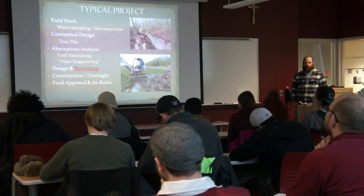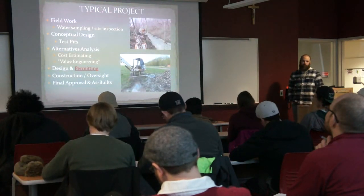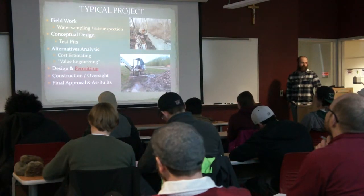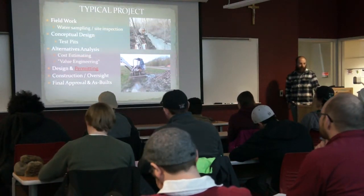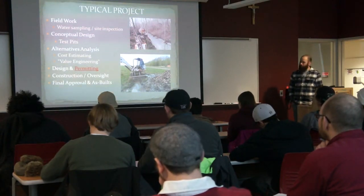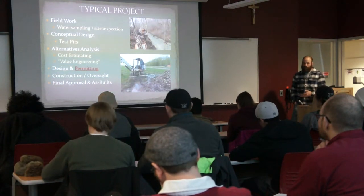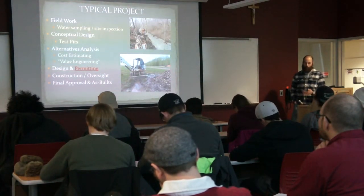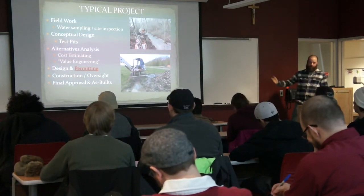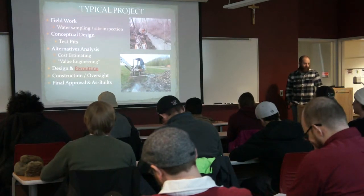Once you have a pretty good foundation on what you want to do, you have to make sure you can actually do it. We like to dig test pits because a lot of our components are ponds and similar things. We'll dig test pits in areas where we need to get down ten feet — can we do that? We go out, dig some holes, see if we're making water, just to see what the situations will be.